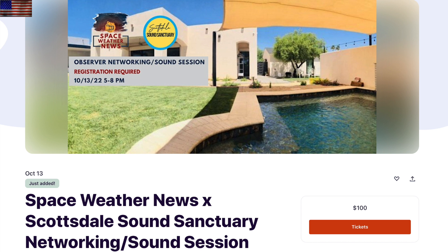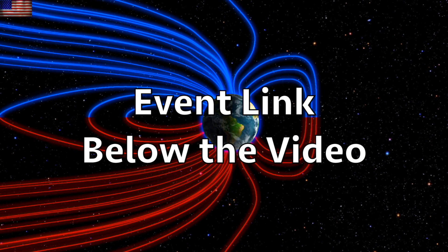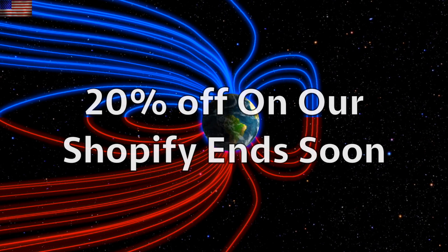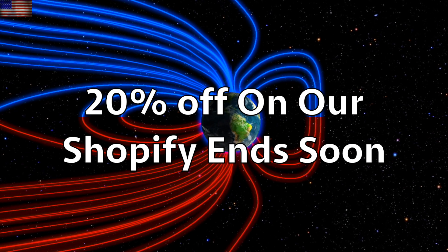As we mentioned yesterday, our October 14th event is sold out, leaving just the 13th in Scottsdale. We'll be at the Sound Sanctuary for a networking and meet-and-greet event, and it should be a fun time as all observer meetups are. Tickets at the link below the video, and also down there is the link to our Shopify store, where this is the last chance to get 20% off everything. We greatly appreciate your support.